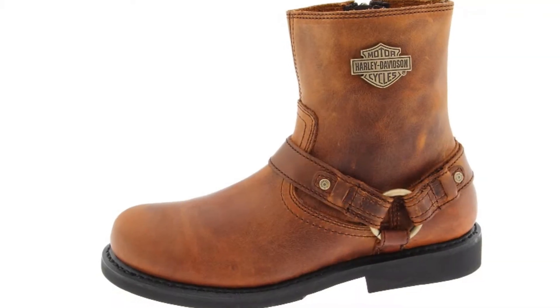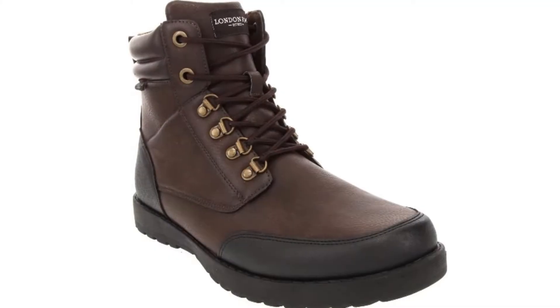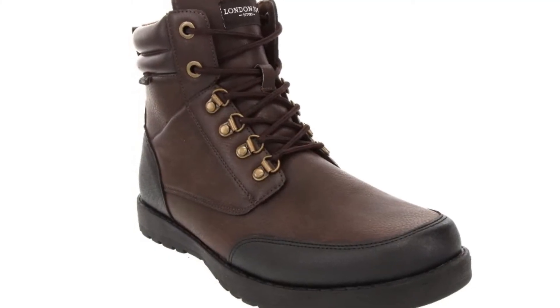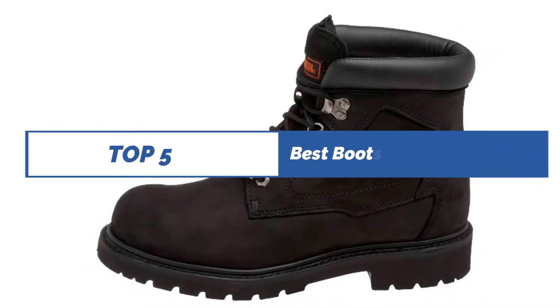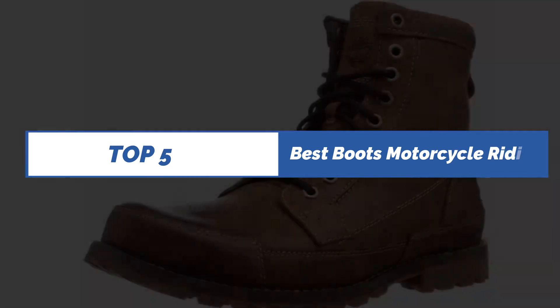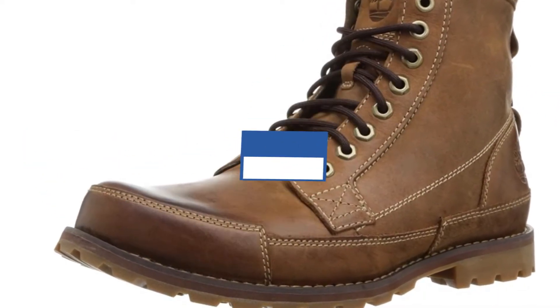I hope this video will help you to find your desired product from the market. Please check the product link below the description and subscribe to our channel for more updates. Review Finley presents Top 5 Best Work Boots for Motorcycle Riding. Let's get started with the list.